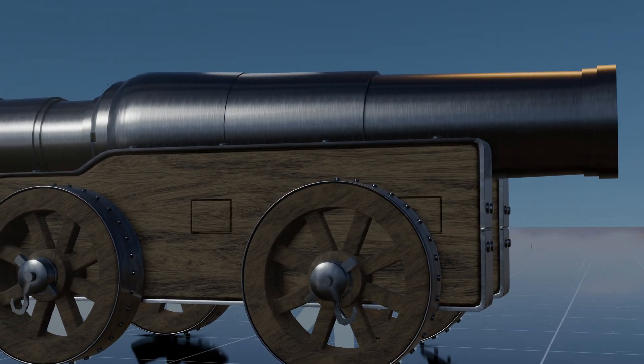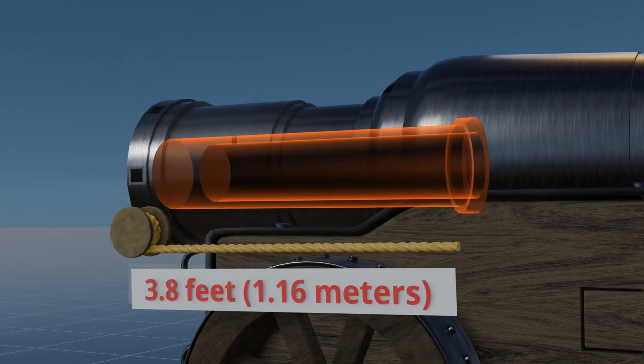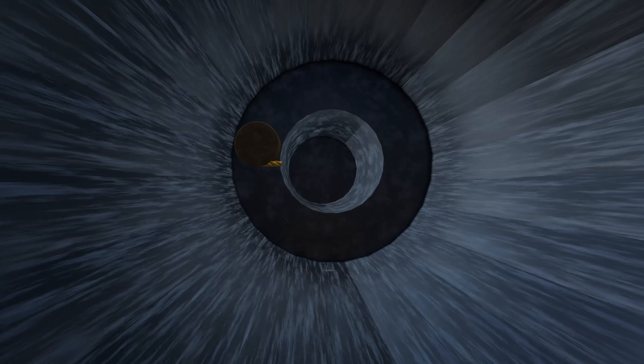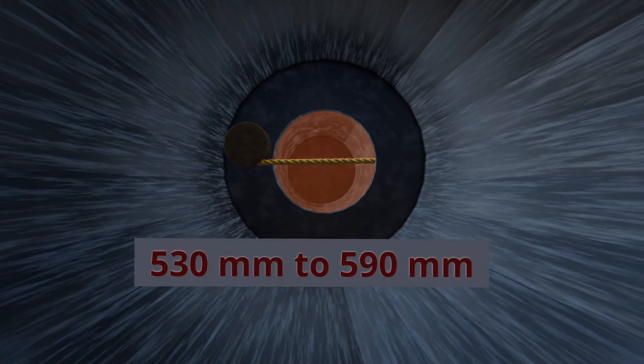The powder chamber has a length of 3.8 feet, 1.16 meters, and a diameter ranging from 530 millimeters to 590 millimeters.